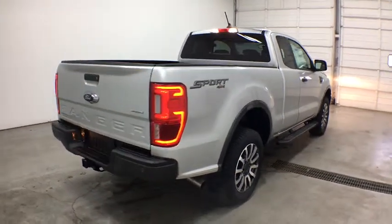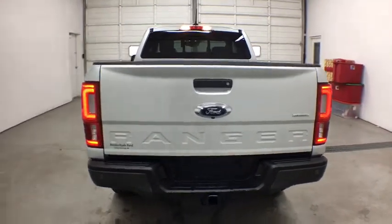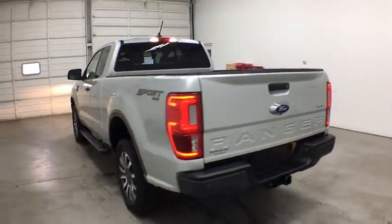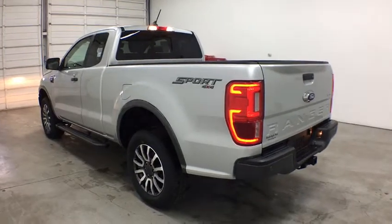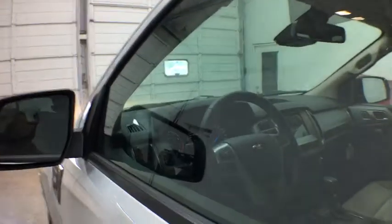Four-wheel disc brakes, cruise control, floor mats, aluminum wheels, four-wheel drive, AM-FM stereo radio, rear defrost, power windows. This beauty is sure to make you the talk of the neighborhood, so call or drop in for a test drive today.